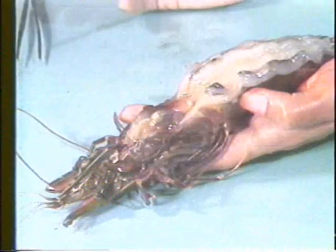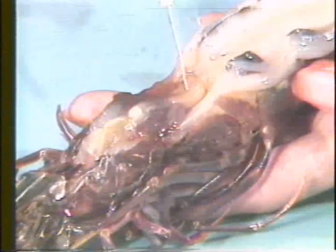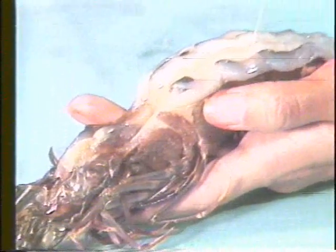For respiration, prawns utilize oxygen dissolved in water and gaseous exchange takes place in the gills. Oxygen and other nutrients are distributed to the body tissues by the colorless hemolymph or blood. The bulk of the body is made up of muscles, which allow three basic movements: walking, swimming, and the characteristic tail-flick reaction used by prawns to escape.